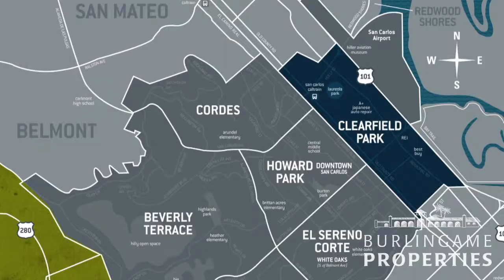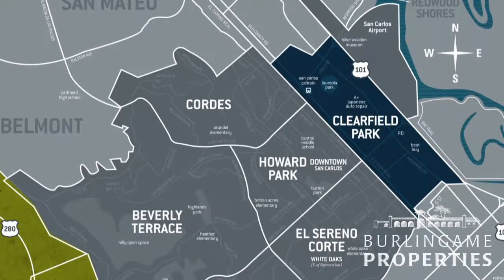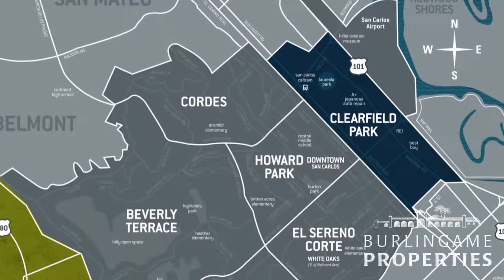Welcome to Clearfield Park, the easternmost neighborhood in San Carlos. In between El Camino Real and Highway 101, this area is within walking distance of Caltrain and downtown's Laurel Street.